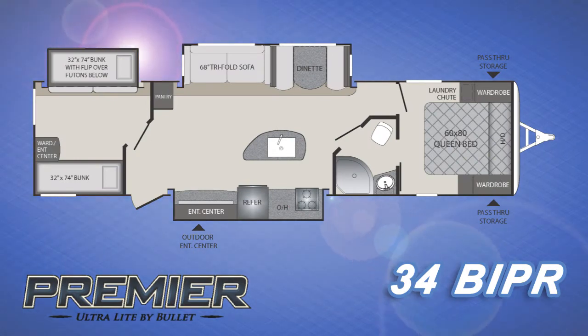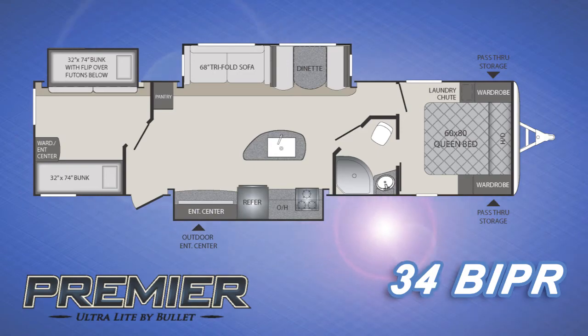To find out more about this exciting new floor plan, please contact your local dealer. Thanks for watching.